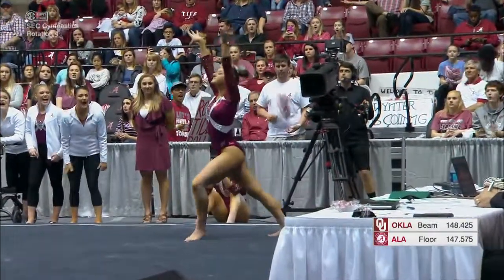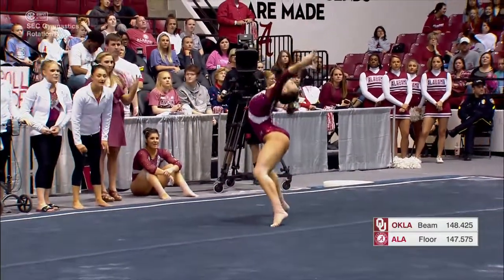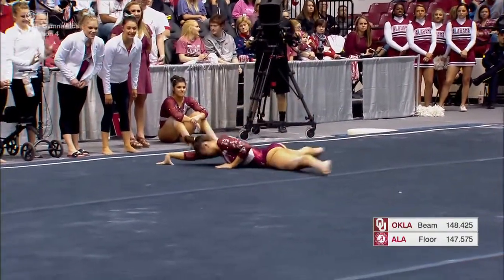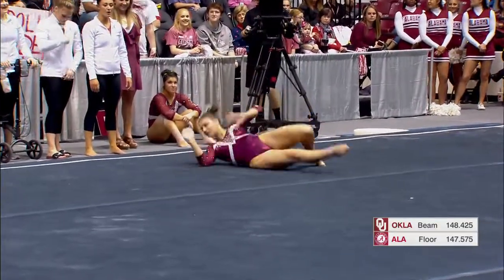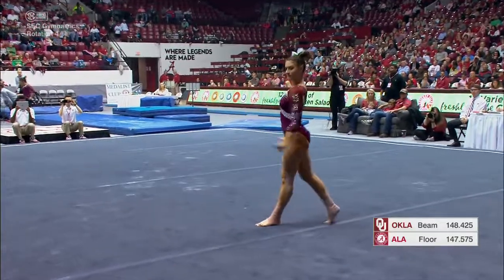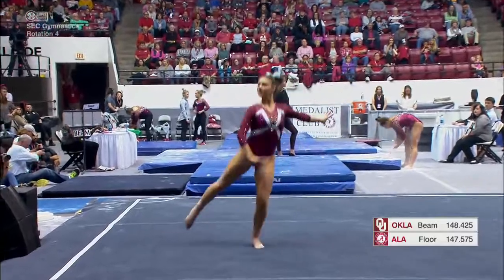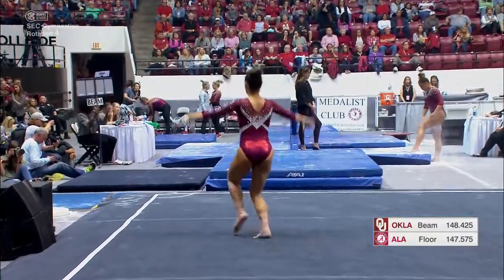Opening up with a beautiful double pike, very nicely done. She's been a very consistent competitor for them on floor this year, competing at multiple spots in the lineup. It just shows how she's able to kind of change her position and still perform a very nice routine.